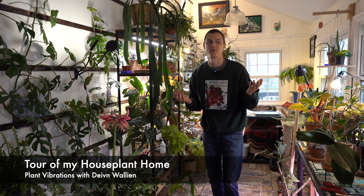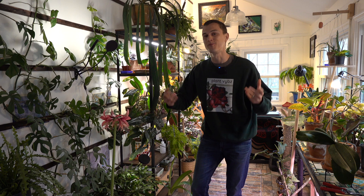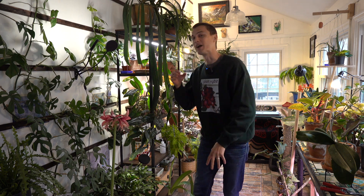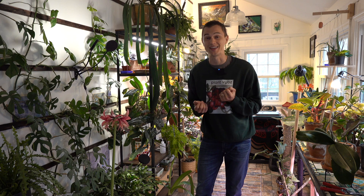What's up plant lovers? Devin here, and it's been a while since we've done a houseplant tour — probably like eight or nine months. There's been a lot of changes in our home, more plants have been added, things have been growing. So I wanted to do a video update showing you guys all of the different houseplants and the jungle energy that we've been curating in our home.